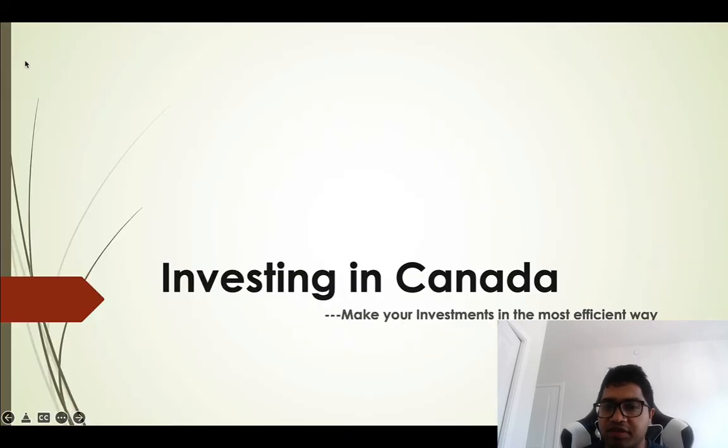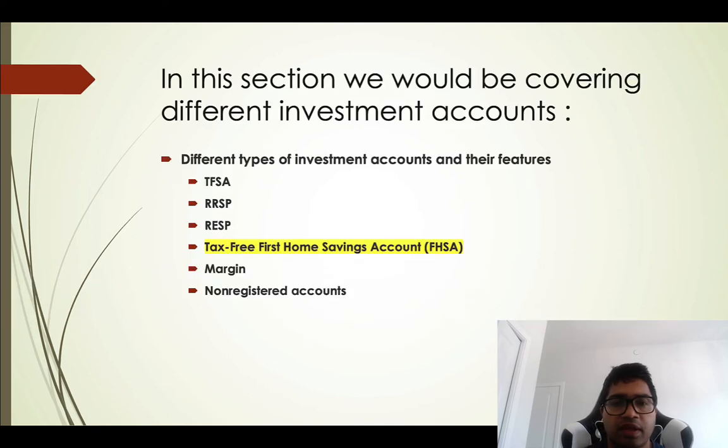Hi everyone and welcome to Investing in Canada. In this course, our objective is to help you make your investments in the most efficient way. In this section we are discussing different types of investment accounts. We have already covered the Tax-Free Savings Account, RRSP, and RESPs. In this session we are going to discuss the Tax-Free First Home Savings Account, with the acronym FHSA.